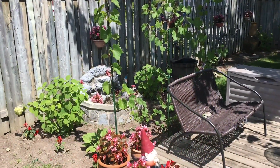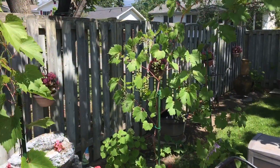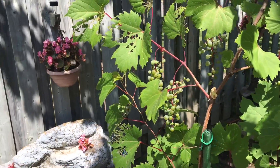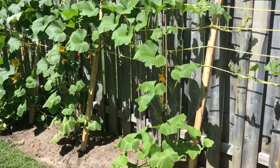This is going to be a quick tour of my backyard garden on 1st of August 2021. Here you have the grapevine. And along the fence you have the zucchini.